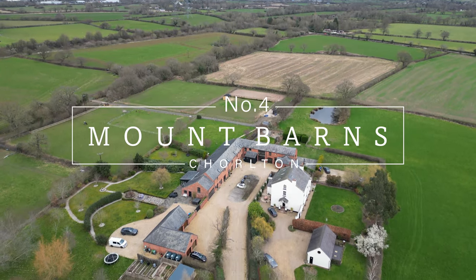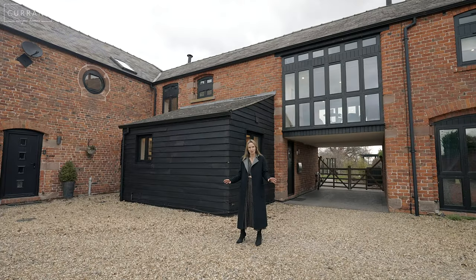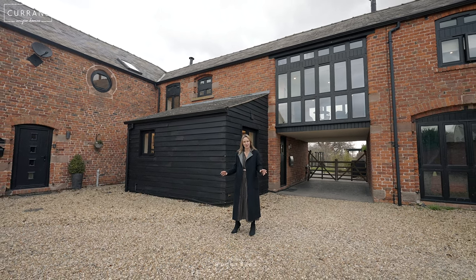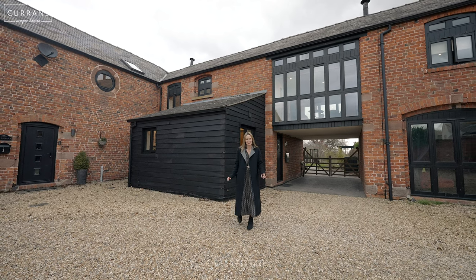Welcome to number four, Mount Barnes. What a beautiful barn conversion this is. The barn dates back to 1877 and it was converted in 2004. This design-led home is incredible — let's take a look.